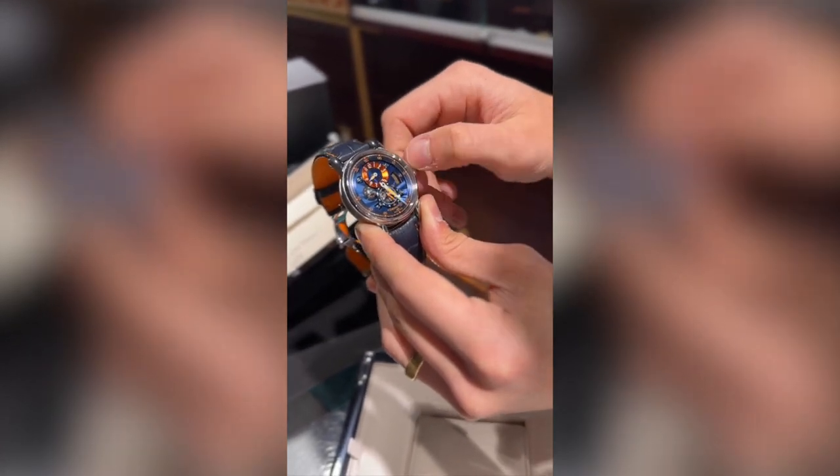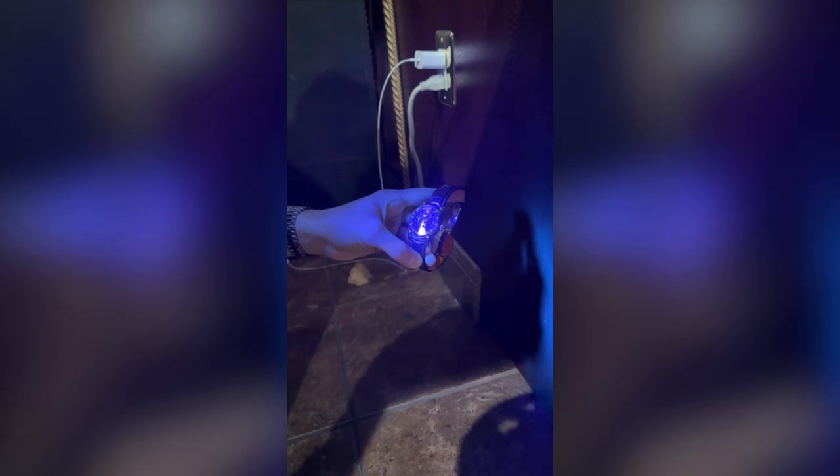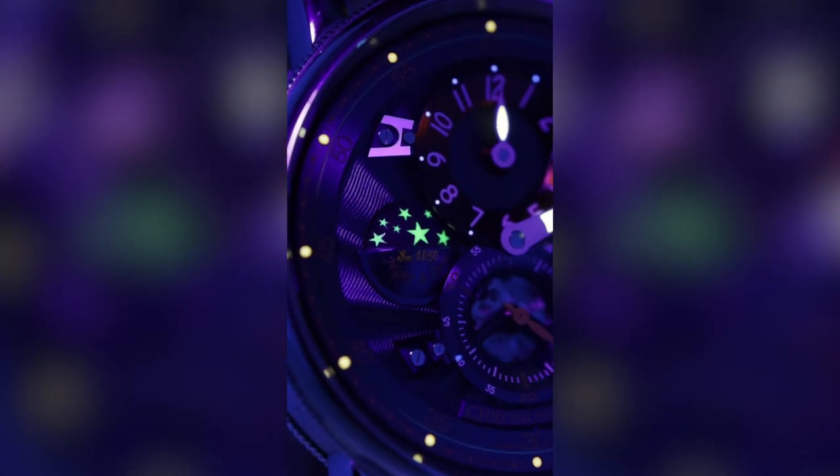We're going to grab a UV light and shine on the stars and see what it looks like. We're going to turn the light on to charge it up, and then we're going to turn it off. You can see the stars — yeah, that looks nice.